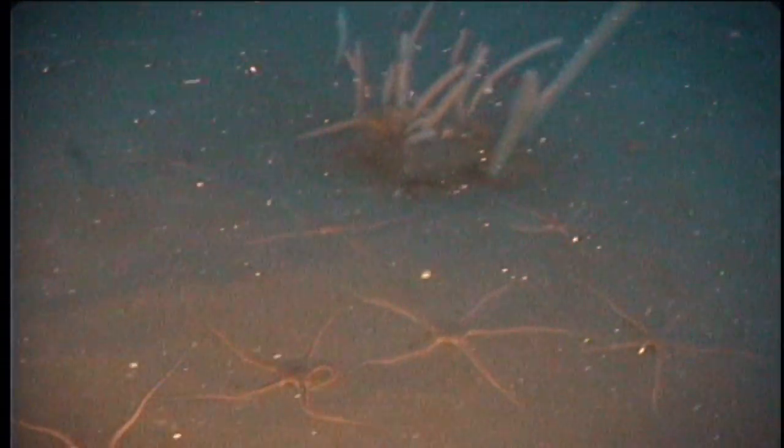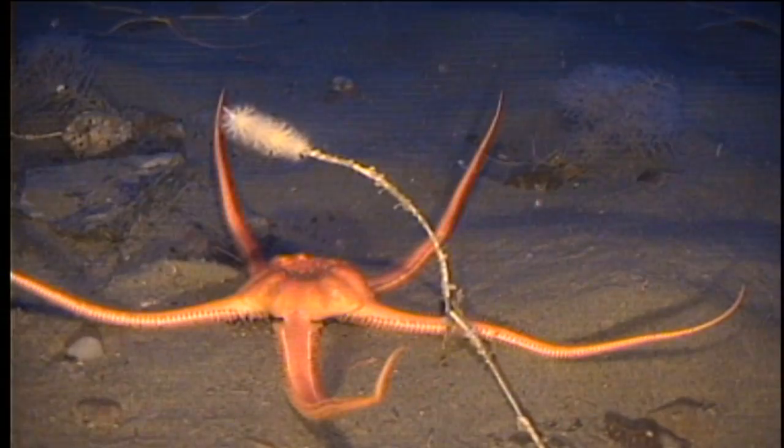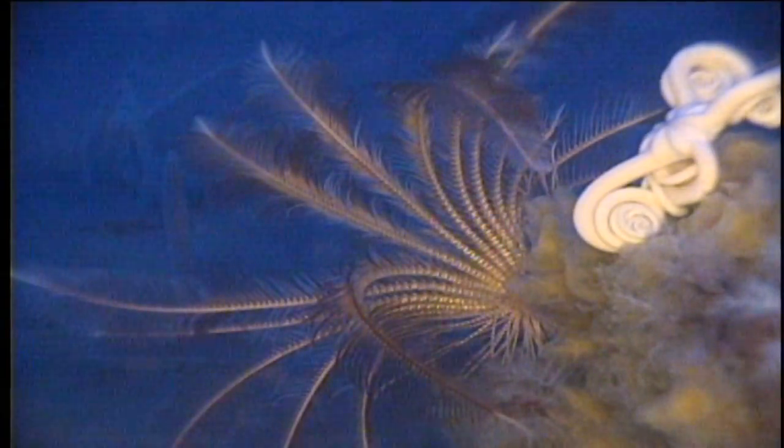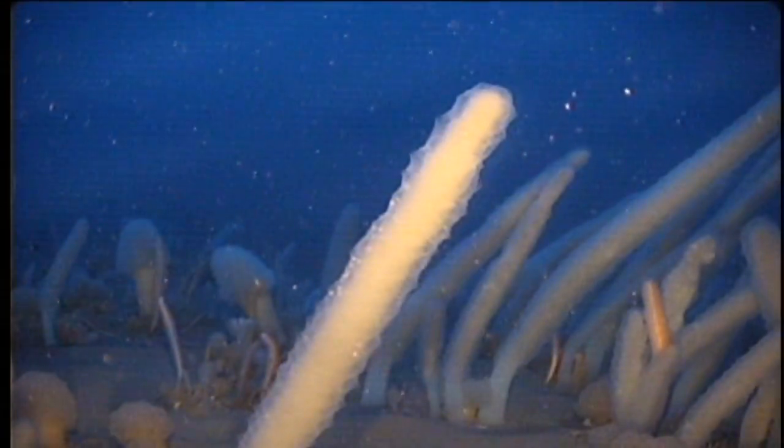You take her down, you find the nice bottom, and you never know what you're going to find on any given day. We could find something that we've never seen before, or even that the entire scientific community has never seen before. And that's one of the real joys of using the ROV here in Antarctica.